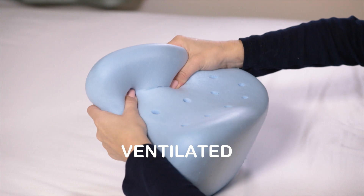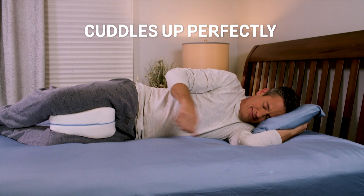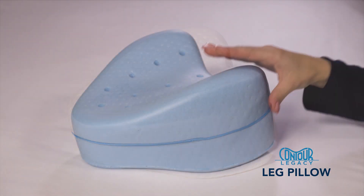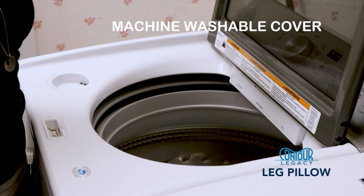The Legacy Pillow is ventilated, so it stays cool and dry. With its top crescent design, it cuddles up to you perfectly and easily moves with you. Ordinary pillows can go flat, but the Legacy Pillow is made from a soft memory foam, so it holds its shape, and the cover is machine washable.